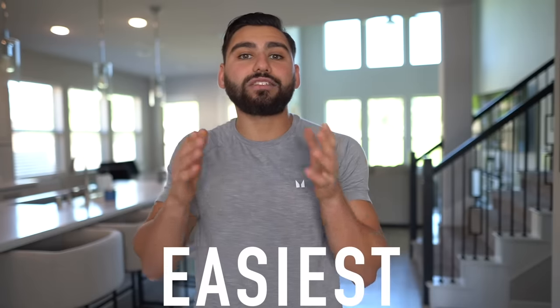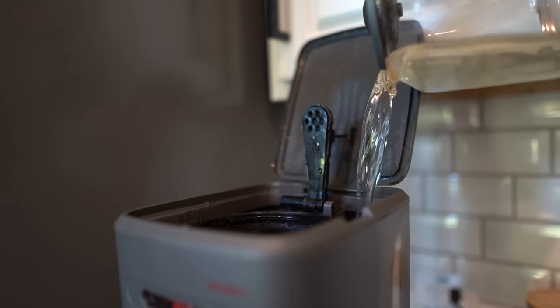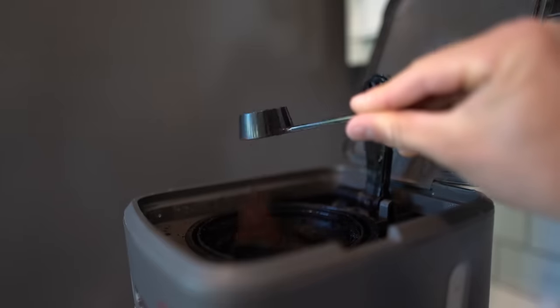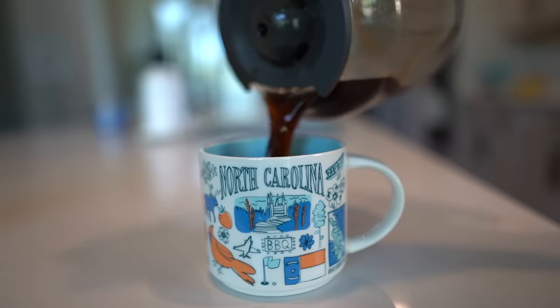Make sure you smash the like button if you want to see more of these 10% body fat videos so I can help you get there with ease. Coffee's in my system — we can officially get started.